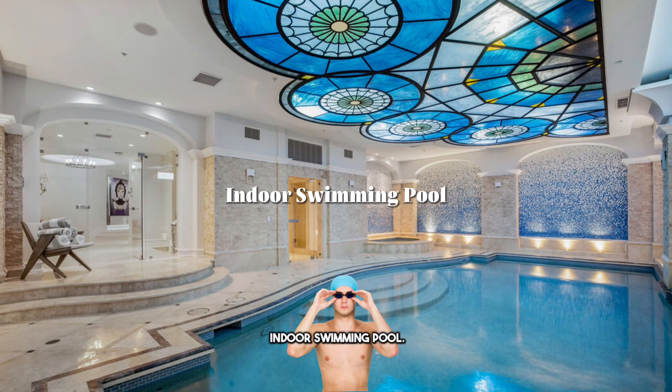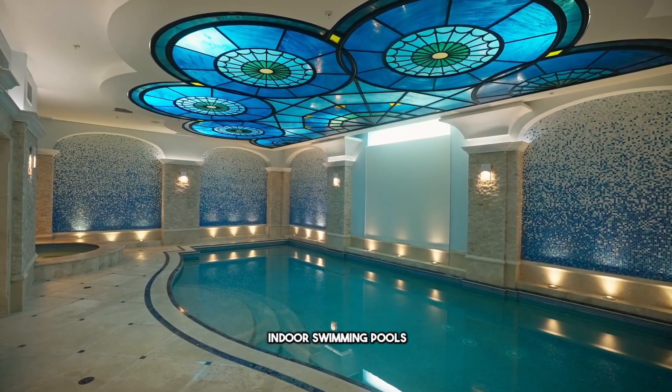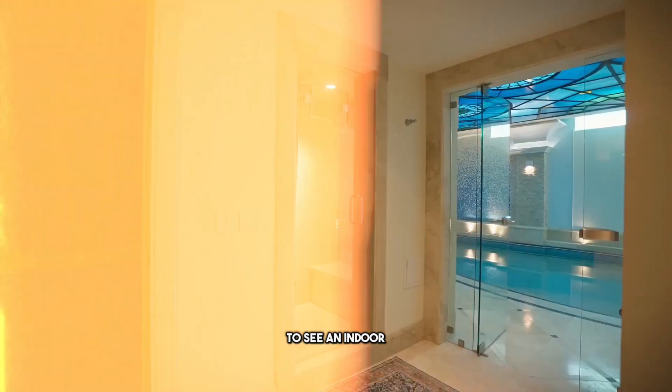Number two: indoor swimming pool. There are other things I like about this property, but we don't see indoor swimming pools in Los Angeles much. It's very rare to see an indoor swimming pool.